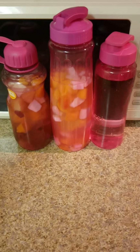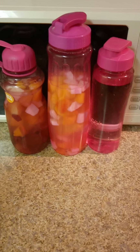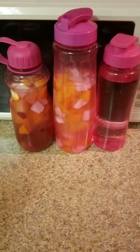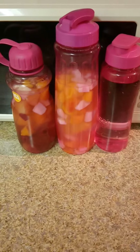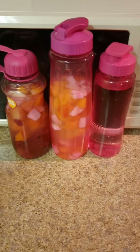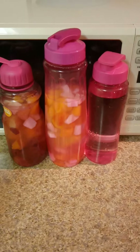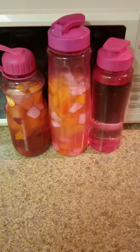I hope you guys like this healthy tip on drinking your water for today. You guys be blessed and continue to drink your water every day for a healthy life journey. Drink plenty of water. Thumbs up if you like the video and comment down below what you think. God bless you all. Bye.